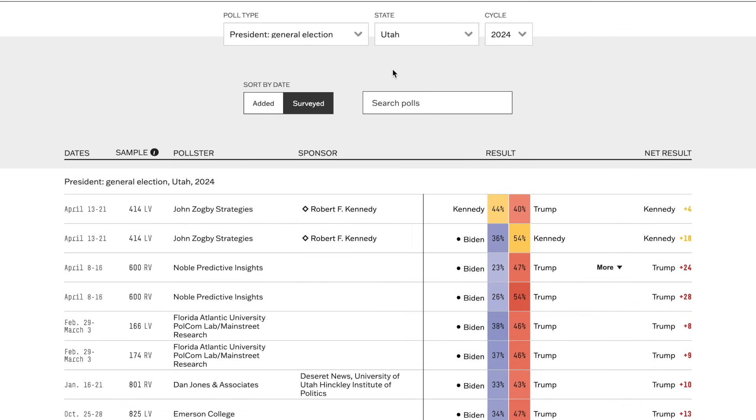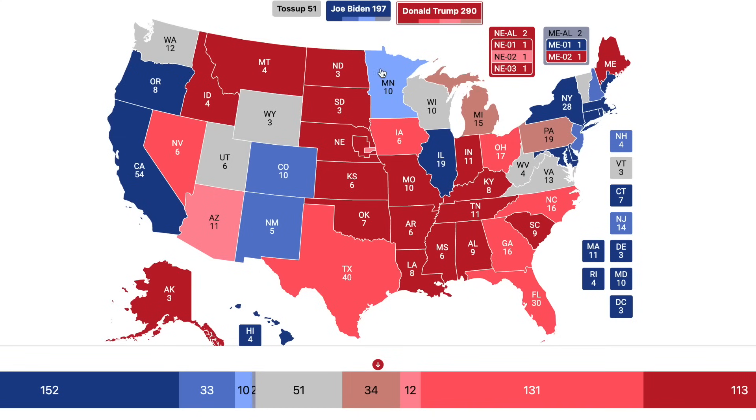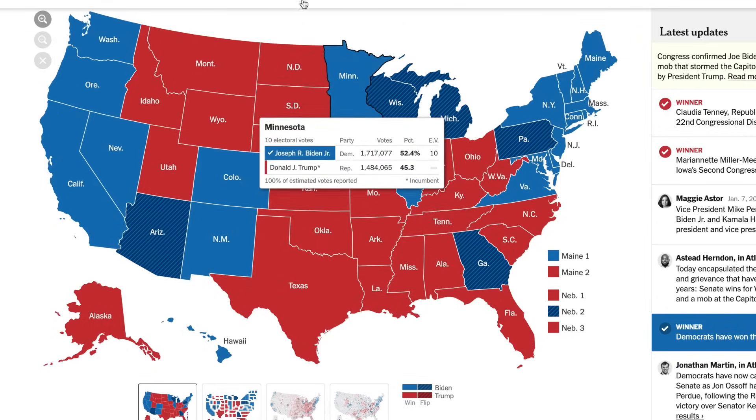Going to Utah, it is more competitive in a couple of the polls. Noble Predicted Insights has it at about a 26% gap, which is not super surprising and closer to what I believe the actual results will be. The Mormon population could narrow the state a little, but regardless, Utah is safe for Donald Trump on the electoral college map.